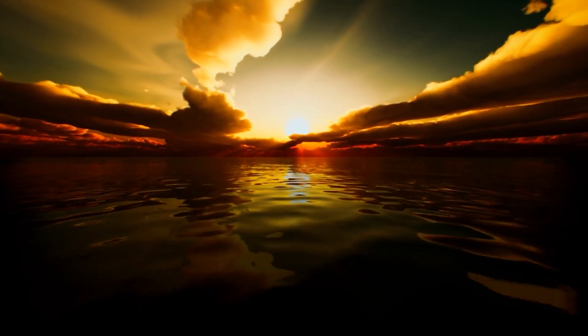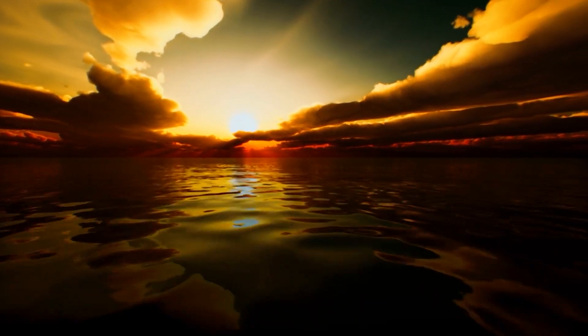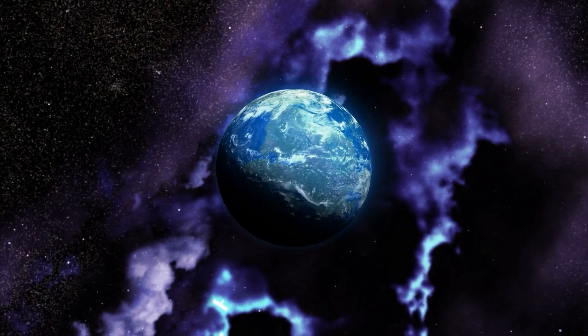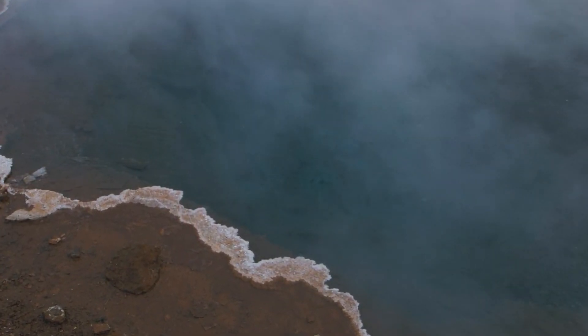If there's any water on Kepler-69c, then it is highly likely to find thick clouds. It's hard to imagine a planet covered in a really hot, high-pressure ocean of water, but you never know.